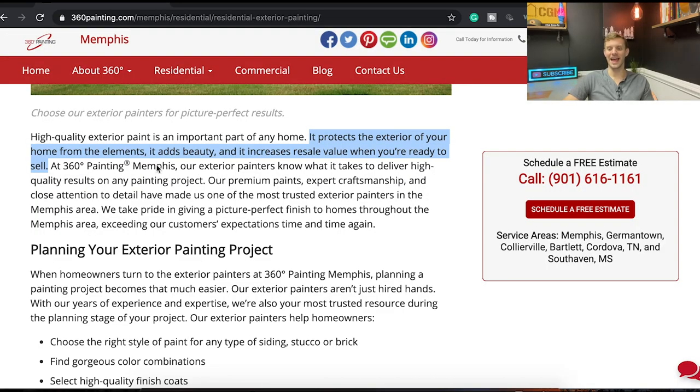Hey homeowner, imagine you're about to sell your home and the exterior paint looks terrible — it's chipping, the wood siding is decaying and falling apart. What is somebody going to think when they come for a walkthrough? If we actually say words like that on the website, it puts a visual in someone's head and they go, 'I definitely need to hire this company — we're selling in a year, we might as well make this thing look perfect.' That's the personalization we want.